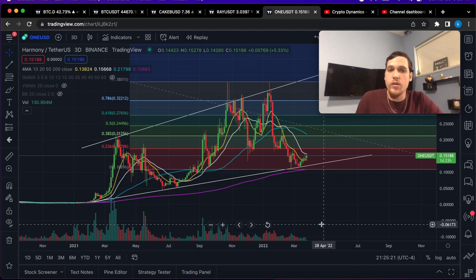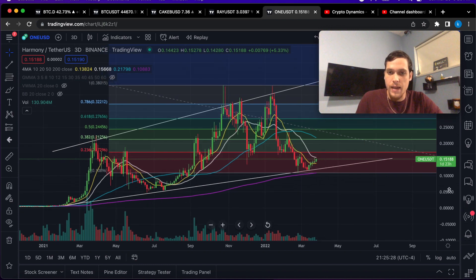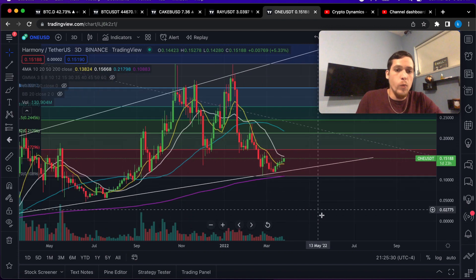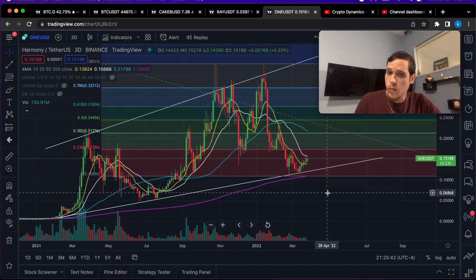Now on the three-day time frame, as you can see we have gone above the 10 moving average — that's my yellow line. We did just that in the previous rally and Harmony just exploded afterwards.